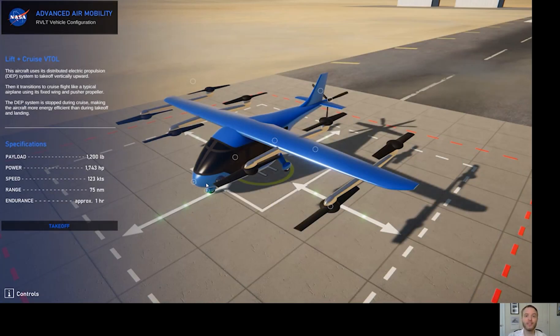I'm excited to show you what one of these Advanced Air Mobility or AAM vehicles might look like. This is one idea that NASA and many others are studying, and there are a lot of other ideas out there too. It's called a lift plus cruise VTOL, or vertical takeoff and landing. When you first look at it, it looks a little bit like an airplane but also a little bit like a helicopter.